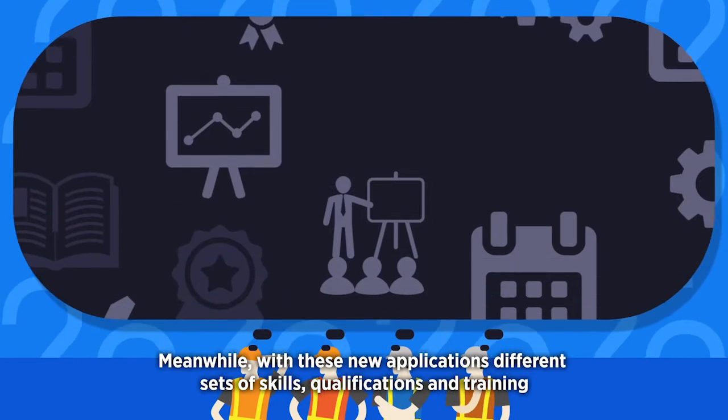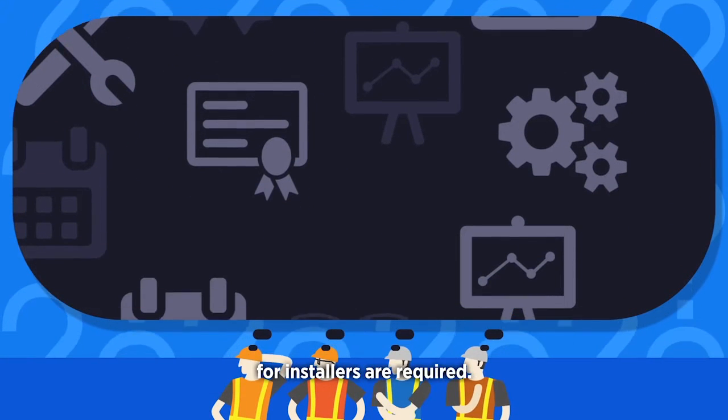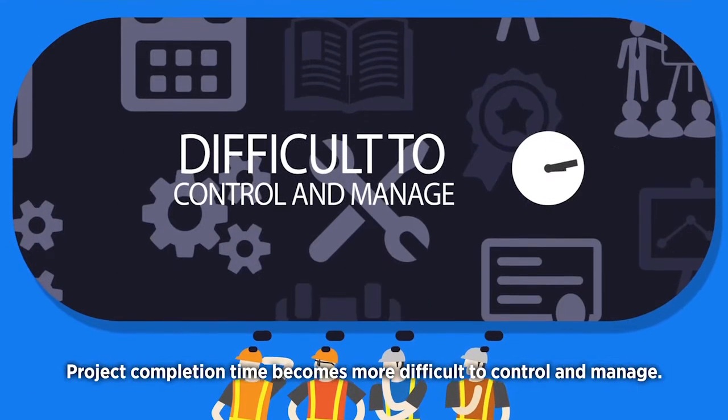Meanwhile, with these new applications, different sets of skills, qualifications and training for installers are required. Project completion time becomes more difficult to control and manage.